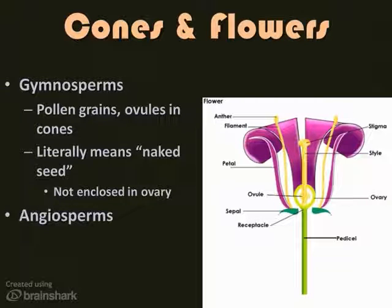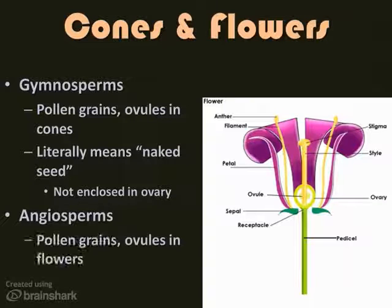Angiosperms are the most recent in terms of evolutionary adaptations and are the most numerous — they're the flowering plants. They have pollen grains and ovules as well, but they're contained in a structure called a flower. The flower has parts that hold the pollen grains, or male gametes, and parts that contain the ovules, or female gametes. A gamete is a haploid sex cell with only half the number of chromosomes. When pollination takes place and the ovules are fertilized, the ovary grows and ripens and becomes a fruit or seed vessel. The flesh of the fruit, when it falls, rots and enriches the soil, increasing the chances that the seed will grow.